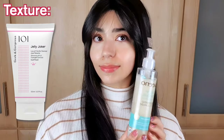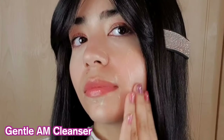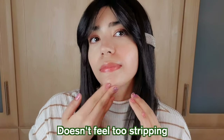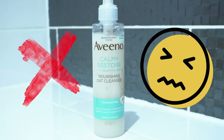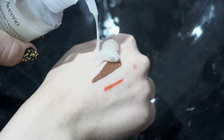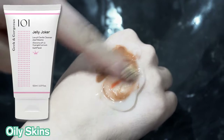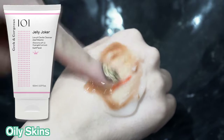The texture of this is very similar to the Geek and Gorgeous Jelly Joker, which I reviewed in a previous video linked below. It has that jelly consistency and easily spreads along the skin — it almost feels like a cream. I think this would be a gentle AM cleanser just to remove light dirt and oil from the night before, and I would especially recommend this for those who have sensitized and irritated skin. I also appreciate that this does not dry out the skin. Overall, dry skins would prefer this over oily skins.